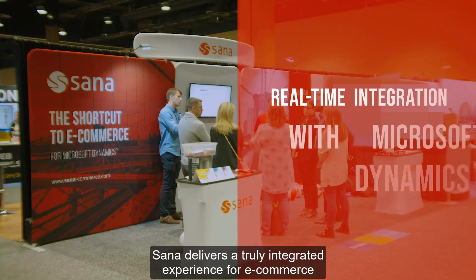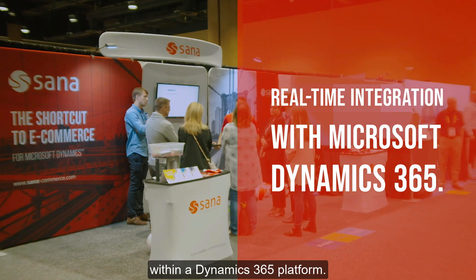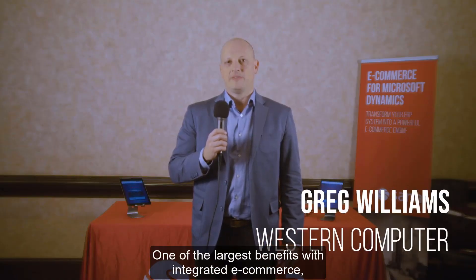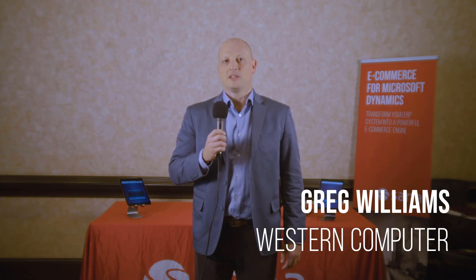SANA delivers a truly integrated experience for e-commerce within the Dynamics 365 platform. One of the largest benefits with integrated e-commerce is giving your customers the same experience across multiple platforms.